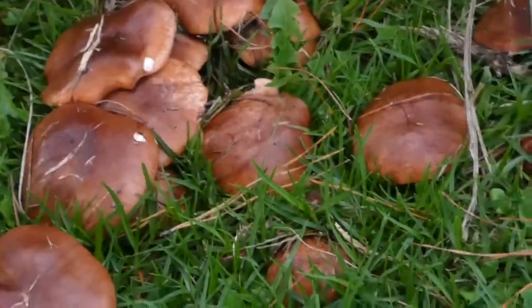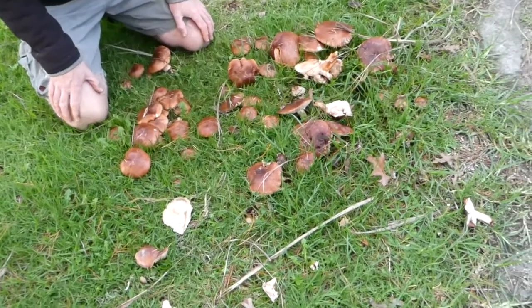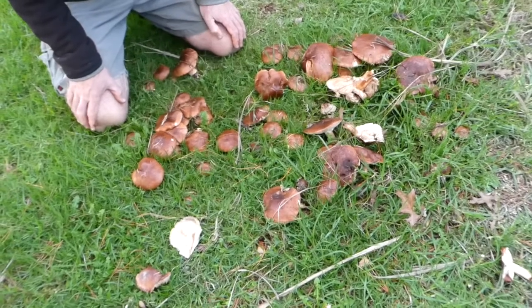You can see there's a big pile of them — they often come up in big clusters like this. They're an edible species, edible but extremely bitter. I haven't yet found a way to make them palatable.